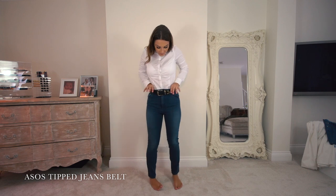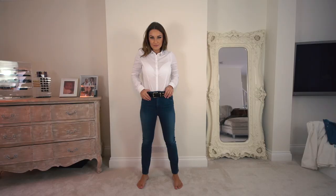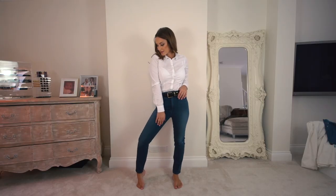This is the ASOS tipped jeans belt. I wore an extra small — I'm kind of like an 8 to 10, and it fitted but it was quite snug. I like to wear things quite tight, so I wore this over high-waisted jeans. The detail is great — it's simple, with a little bit of detail and a nice buckle. Great with a pair of high-waisted jeans, a classic white shirt, or a vest. A definite wardrobe must-have.